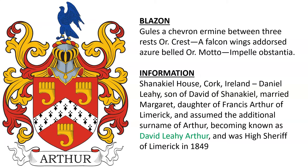Another was found in Shannekeel House in Cork, Ireland. Daniel Leahy, son of David of Shannekeel, married Margaret, daughter of Francis Arthur of Limerick, and assumed the additional surname of Arthur, becoming known as David Leahy Arthur. He was High Sheriff of Limerick in 1849.